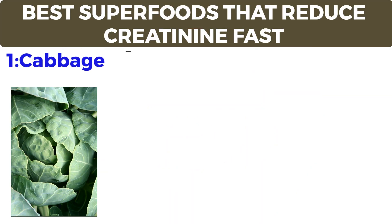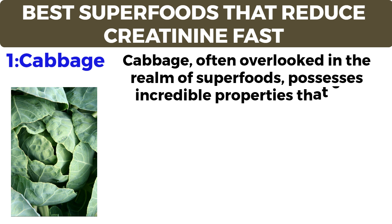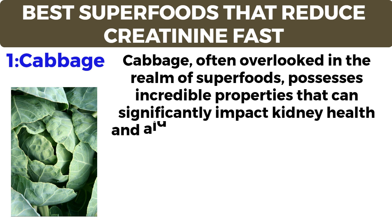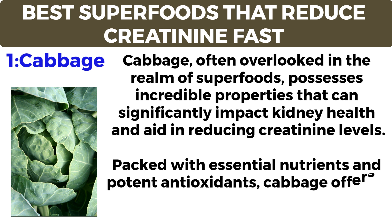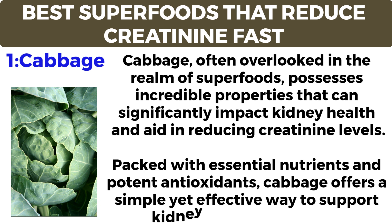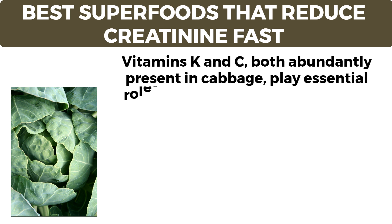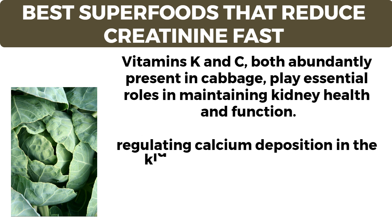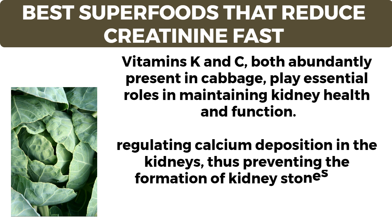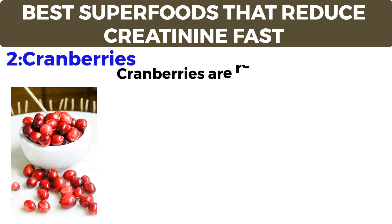Number one: cabbage. Cabbage, often overlooked in the realm of superfoods, possesses incredible properties that can significantly impact kidney health and aid in reducing creatinine levels. Packed with essential nutrients and potent antioxidants, cabbage offers a simple yet effective way to support kidney function naturally. Vitamins K and C, both abundantly present in cabbage, play essential roles in regulating calcium deposition in the kidneys, thus preventing the formation of kidney stones.